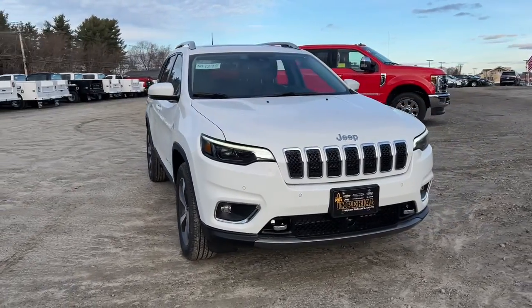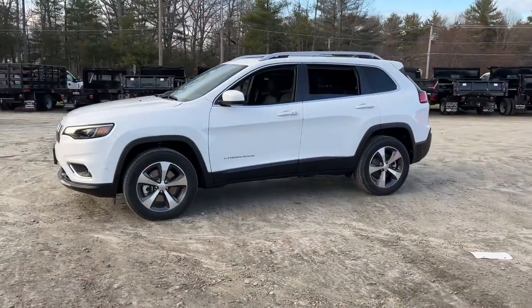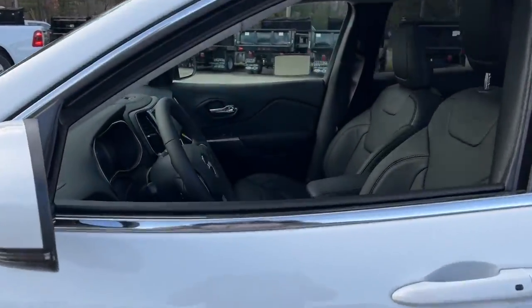Here is a wonderful 2021 Jeep Cherokee. The Jeep Cherokee, the stylish midsize SUV with sleek lines, ample cargo capacity, rich interior appointments, and advanced technology that keeps you safe and secure.